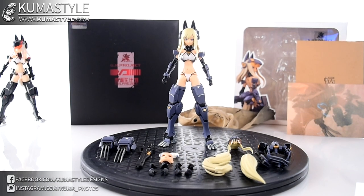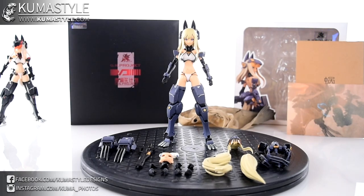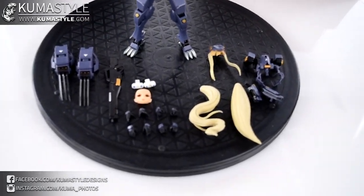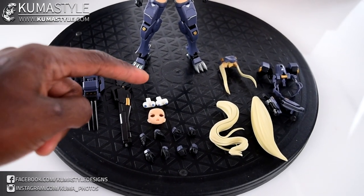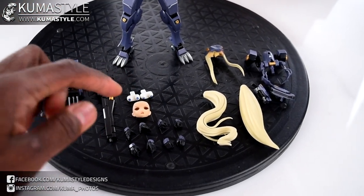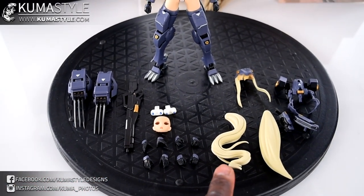Jumping right in — she measures about seven and a quarter inches tall to the tip of the ears. Taking the camera off the stand and looking at the accessories: you've got her two claws, her rifle, and two sets of additional eyes — one looking left, one looking right. That's a cool option to have rather than full face swaps that force a direction. For somebody like me who doesn't love that, it's great to have the option.